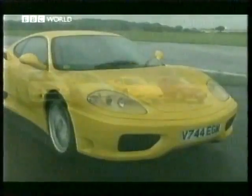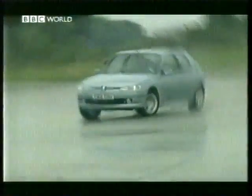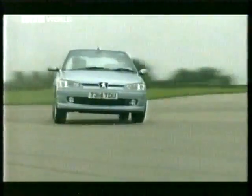So what are we looking for? Well, primarily we want a car that does what we want it to do — one that doesn't have any sudden vices that catch us out, one that communicates to us both through the steering wheel and the seat of our pants, one that puts a smile on our faces. First up, the 306.